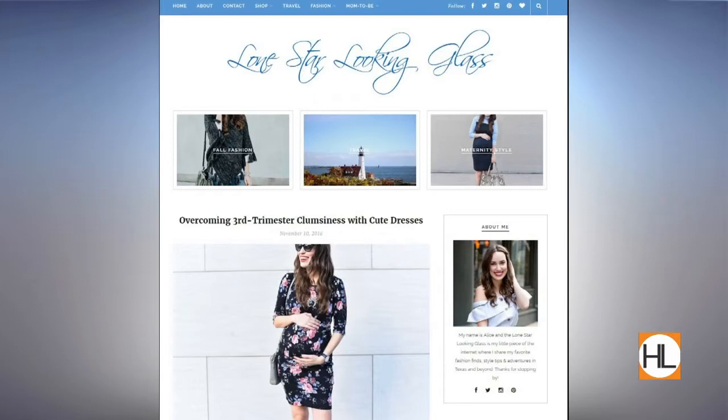Lone Star Looking Glass is a life and style blog. I'm basically sharing my favorite fashion finds, my outfit of the day, style tips, and then I'll do travel guides, what I'm up to all over Texas, adventures we go on. I'll even do home decor features, recipes — it's like whatever I'm into, that's gonna be on the blog.